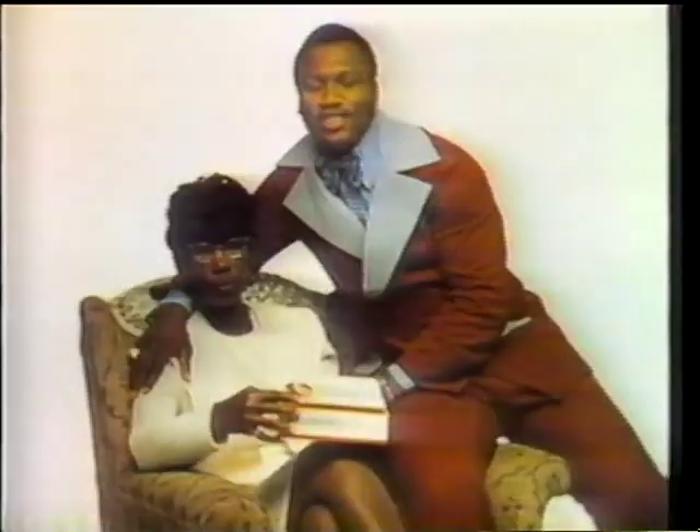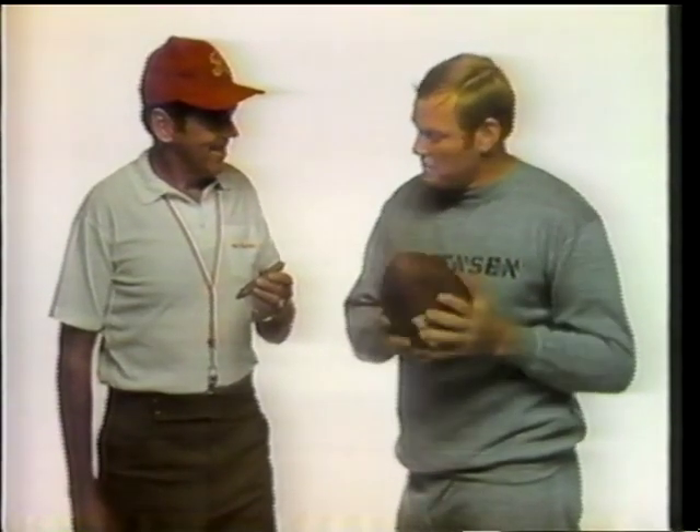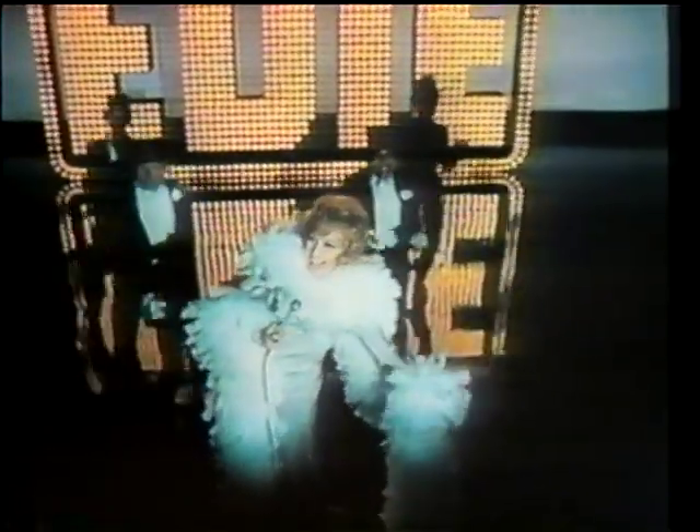Muriel Cigars proudly presents: 'The minute you walked in the joint, I could see you were a man of distinction - a real big spender.' 'I just spent 200 grand for a new house for my best girl.' 'Have a Muriel, son, but don't get the ashes on the rug.' 'So refined - I figured you're a Muriel's cigar-smoking kind.' 'You're in style when you're in Muriel's company. Hey big spender, why not spend some time with me? There's a Muriel in the right size and shape for you.'